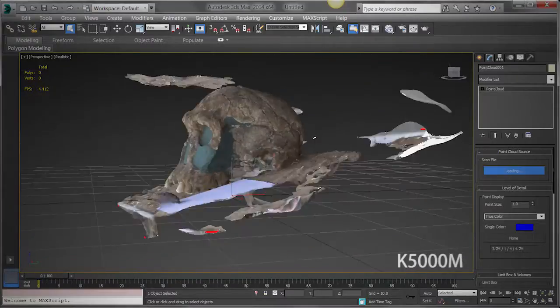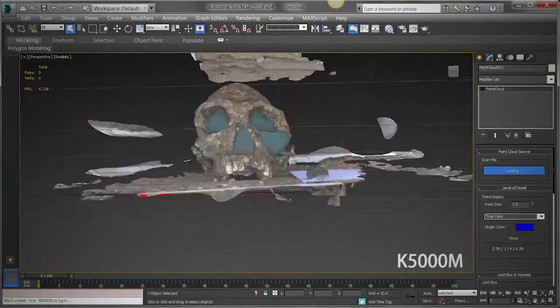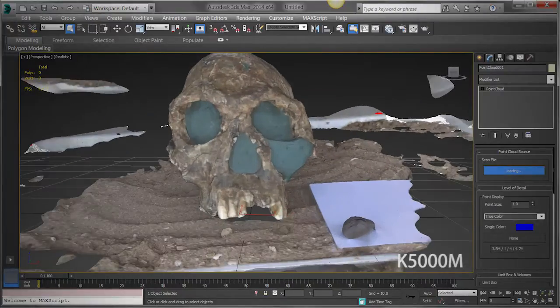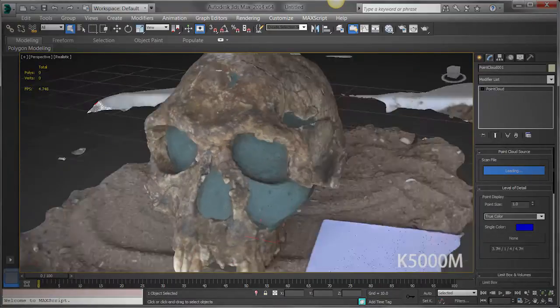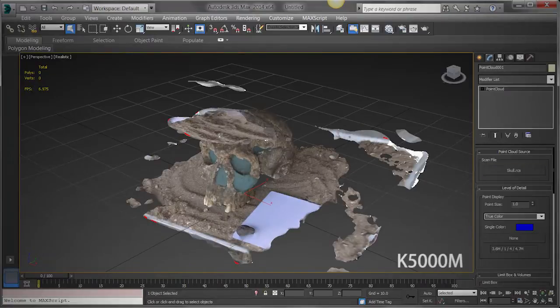So right now I've got 3ds Max 2014 loaded up and we're looking at some of the new features in the extension release for subscription customers. I've got our point cloud support showing and I'm getting about four and a half to five frames per second on the playback of this point cloud data.